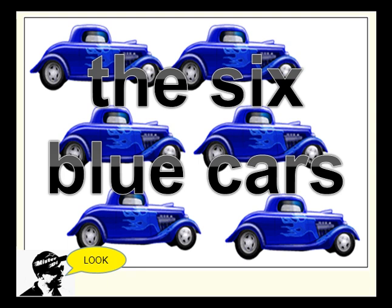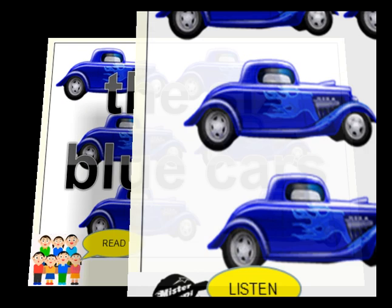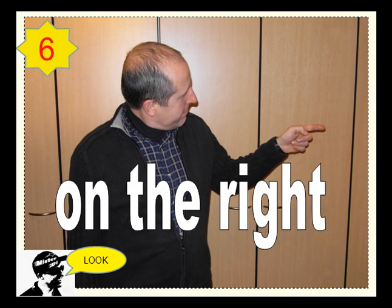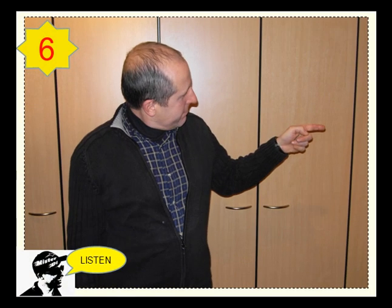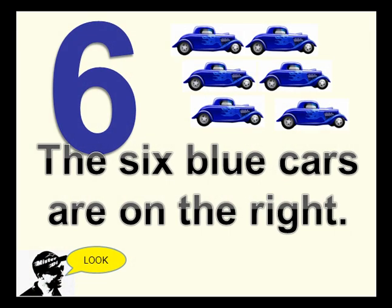The six blue cars. The six blue cars are on the right.